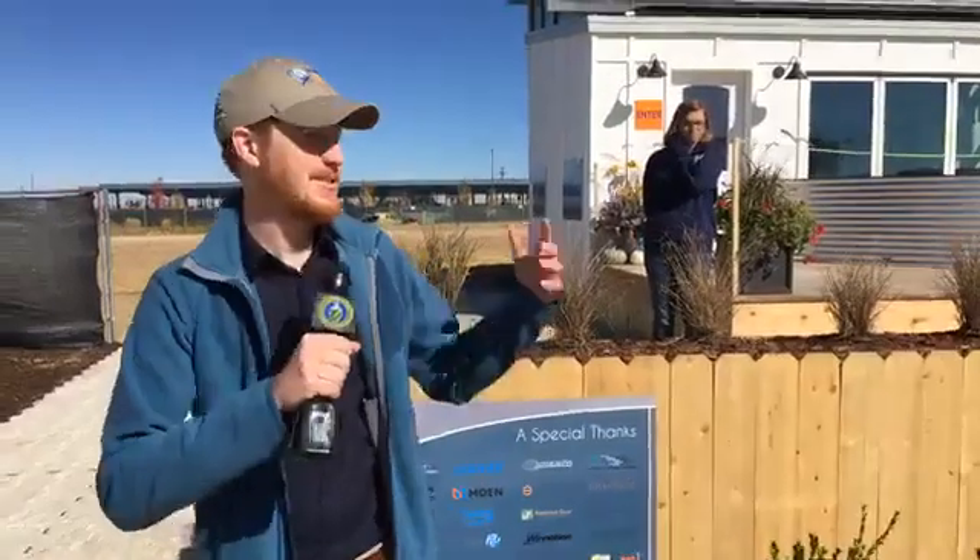Hi everyone, welcome to Solar Decathlon 2017. My name is Matt Dozier with the US Department of Energy. We're here in Denver, Colorado in a solar village made up of homes designed and built by college student teams from around the world.